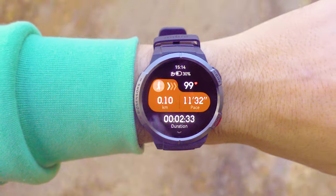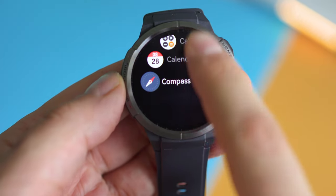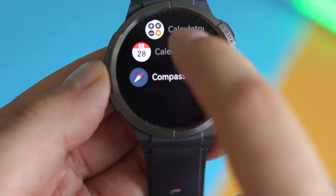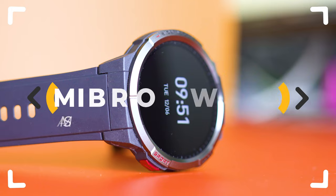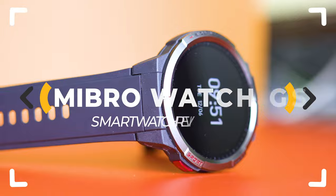Is this the best smartwatch deal ever? The MiBro GS arrives with an inbuilt GPS, AMOLED display, health tracking features, and a lot of bold promises — with a launch price of just $56. Is there a catch? Let's inspect!